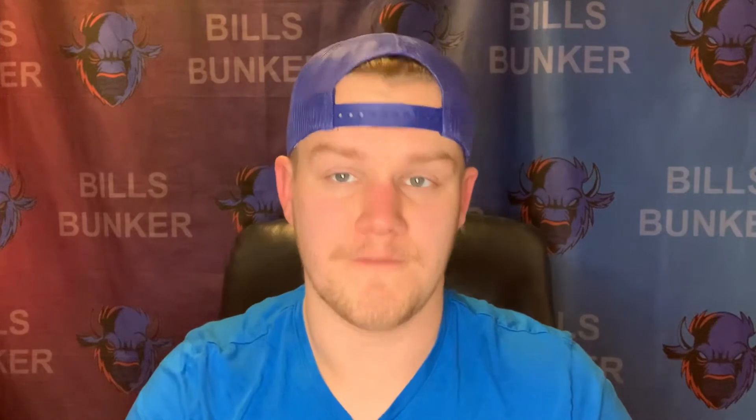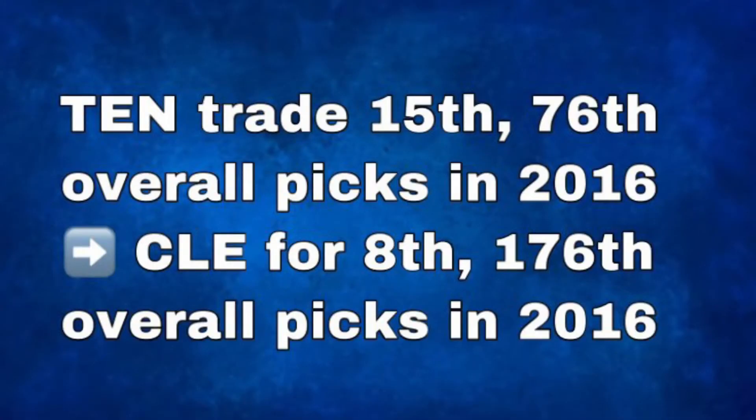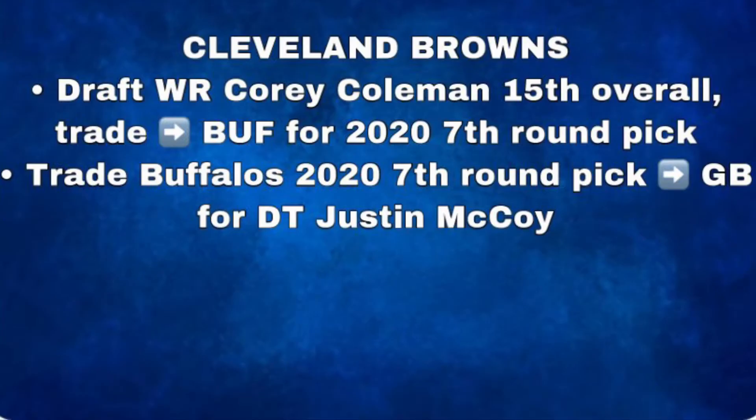We all know that the Los Angeles Rams selected Jared Goff first overall, but the Tennessee Titans decided to trade back up the board with the Cleveland Browns. They sent the 15th and 76th overall picks they received from Los Angeles over to Cleveland in exchange for the 8th and 176th overall picks in the 2016 draft. The Cleveland Browns ended up selecting wide receiver Corey Coleman 15th overall.